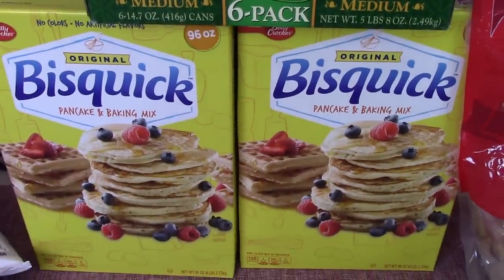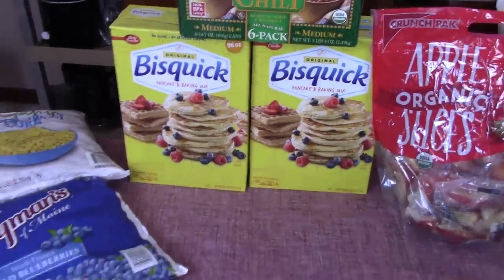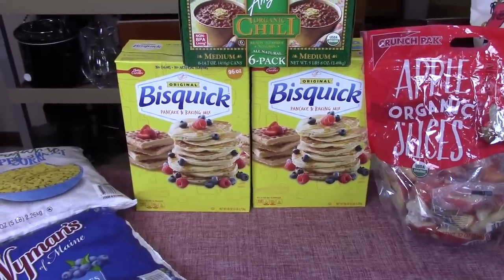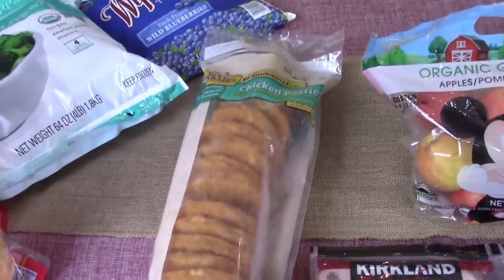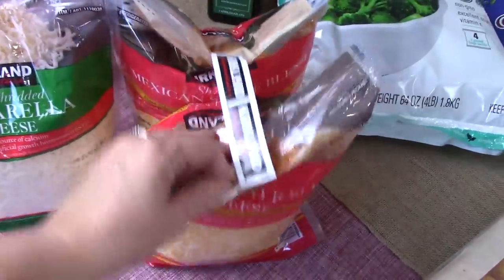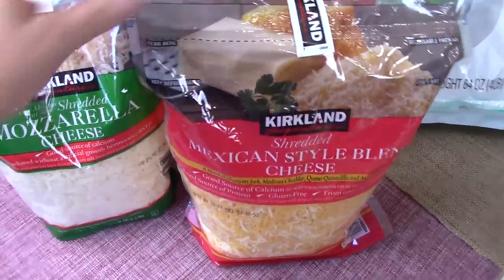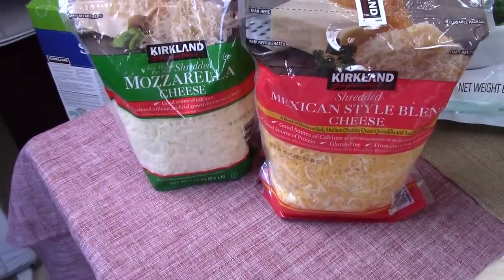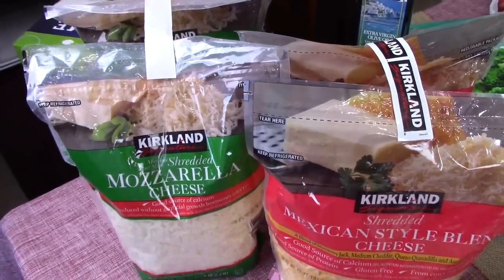That also was vegan. Two things of Bisquick — if you didn't know, Bisquick is actually vegan and I make the kids pancakes with that, they absolutely love it. A big thing of chicken patties — Charles and Veronica love that. Cheese — two things of cheese, mozzarella and the Mexican style. This cheese will last us forever — definitely at least probably three months — so I will divide that into individual bags and put that in the freezer.